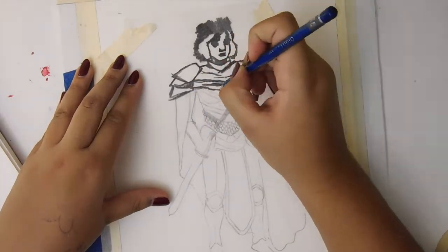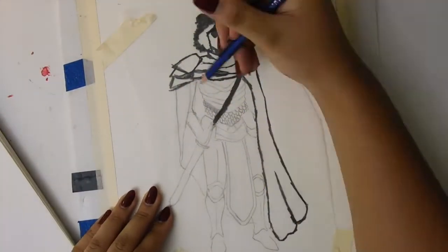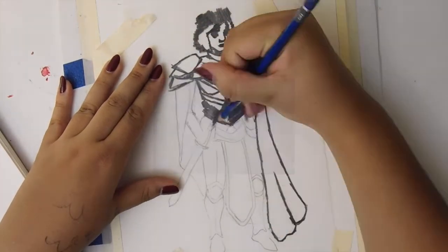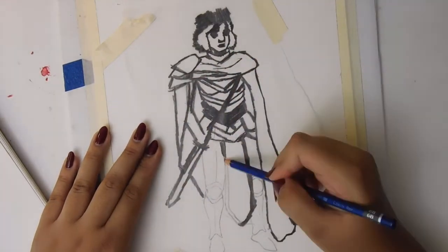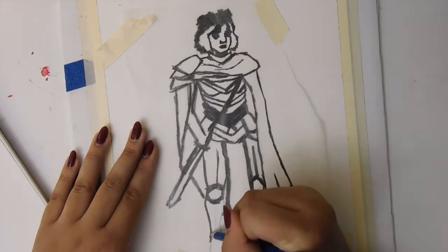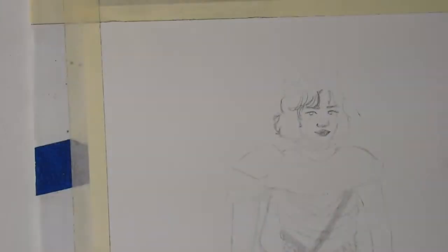If you look up how to use transfer paper — or tracing paper, I think this is actually tracing paper — they'll just tell you to scribble right over it, but I'm not trying to waste my pencils like that. So you see that I'm just outlining what I know is already there on the paper, and that should be enough pressure to get the graphite from this outline onto this page.